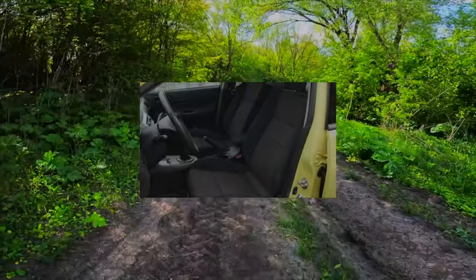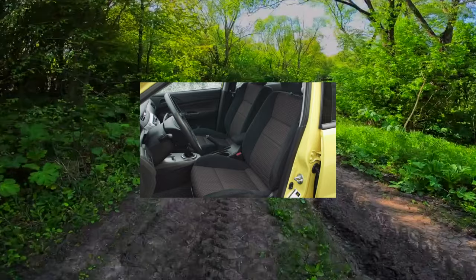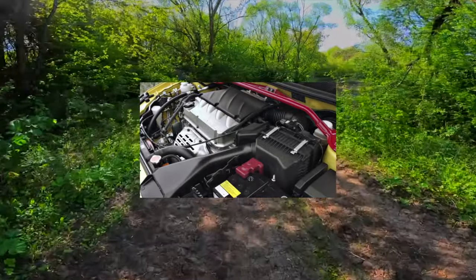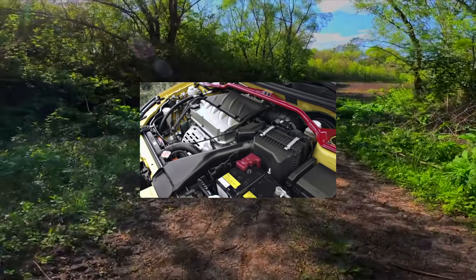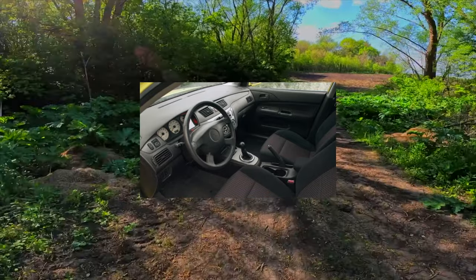Thanks to a decent wheelbase of 2,600 millimeters, the rear is so free that even three passengers will be comfortable. There is enough space both above the head and at the knees. The back of the rear sofa folds down, but there is no inner handle on the trunk lid — hands get dirty when closing. The cargo compartment is small at only 420 liters, but a full-size spare wheel is hidden under the floor.